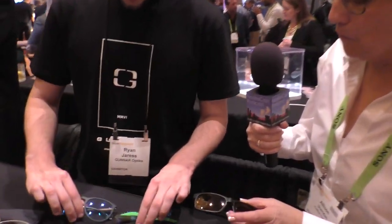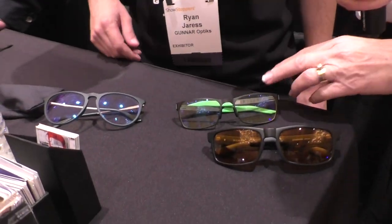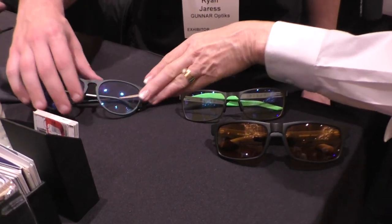And we are in tons of different lens options — frame options for your specific style. We are here to protect you for all different lifestyles through all different types of sensitivities. So you've got, it looks like, three different styles here. We've got one that's very amber looking, kind of a little bit of amber, and this one looks clear.